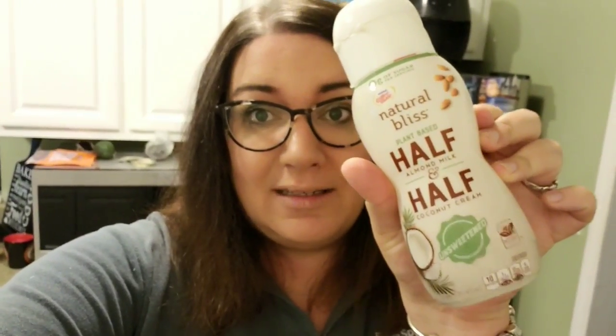A lot of you have been asking what coffee creamer I use — it's Natural Bliss, a half almond milk, half coconut cream creamer. A lot of people say they can taste the almond milk but I can't; it just gives coffee a creamy feeling. It's one gram of fat and 10 calories per tablespoon.